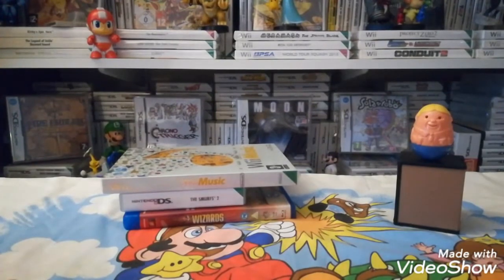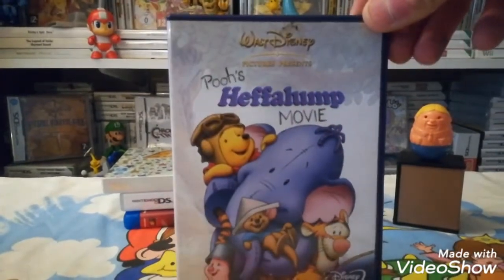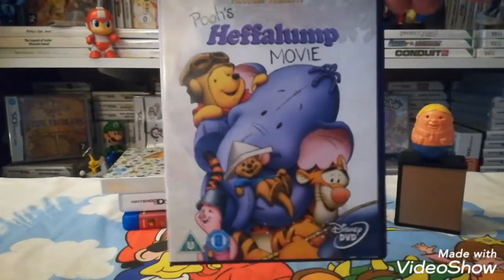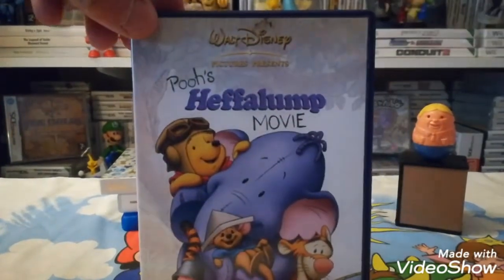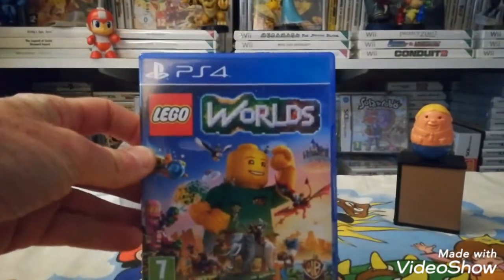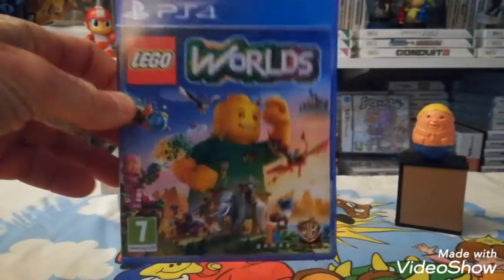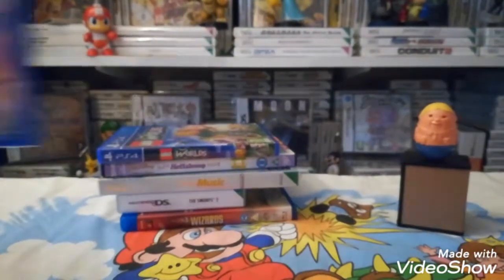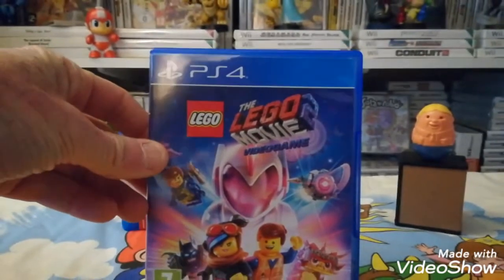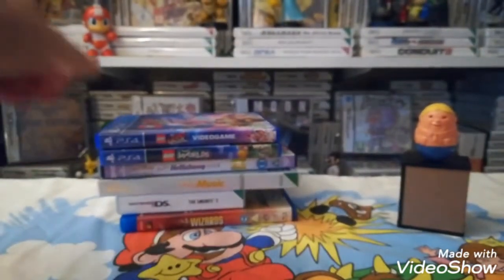In another charity shop I found some DVDs and a couple of games, all 50p each — three for a pound. To make up the bundle I picked up Pooh's Heffalump Movie, probably about a penny to trade in, but it made up the three-for-a-pound deal. Then we've got Lego Worlds on PS4 — I think this will trade into CEX for eight pounds — and Lego Movie 2, also eight pounds at CEX. So 16 pounds from a pound — can't complain.